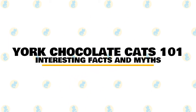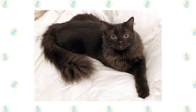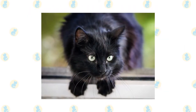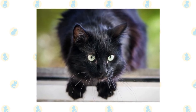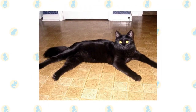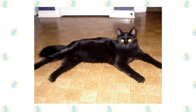In today's video, we are going to talk about some interesting facts and myths about the York chocolate cat. Perhaps no other cat has a cooler name than the York chocolate cat. This breed is named after the great state of New York and also because of its rich chocolate-like coat color. The brown-black coats of York chocolates are quite unique. Here are some interesting facts about the York chocolate cat, which will give you further insight into its characteristics and temperament.